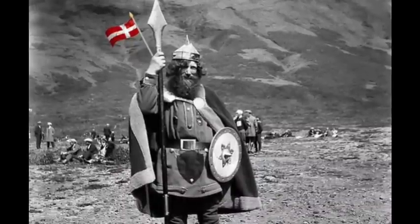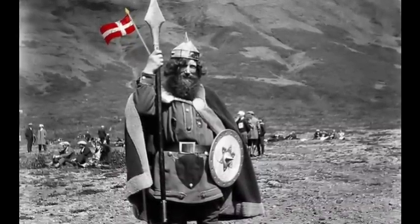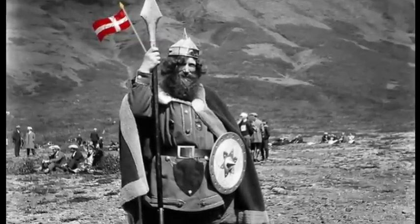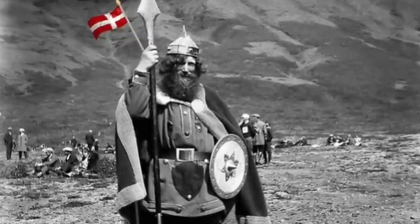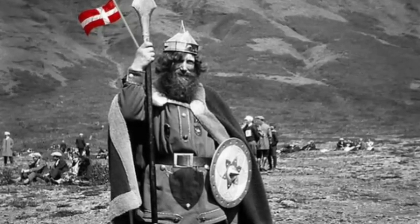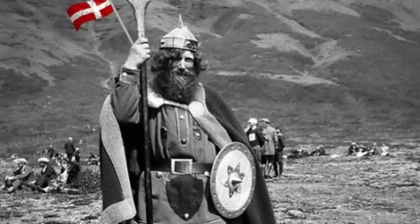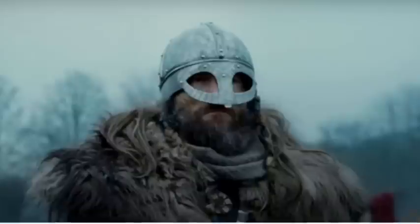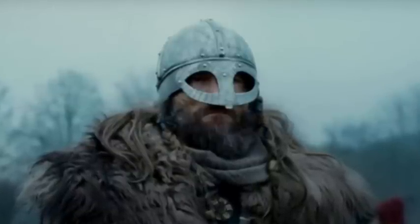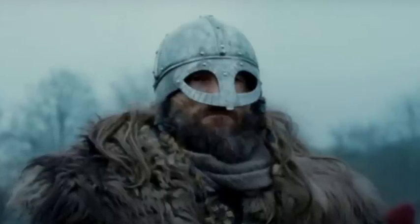The Viking Age, from the 8th to the 11th century, was a defining era not only for Denmark but for much of northern Europe. Danish Vikings left their mark in history as traders, explorers, and conquerors. But perhaps the most lasting impact of this Viking legacy is what we find in the DNA of modern Danes today. Danish genetics are deeply intertwined with the Viking heritage, and that connection is unmistakable.